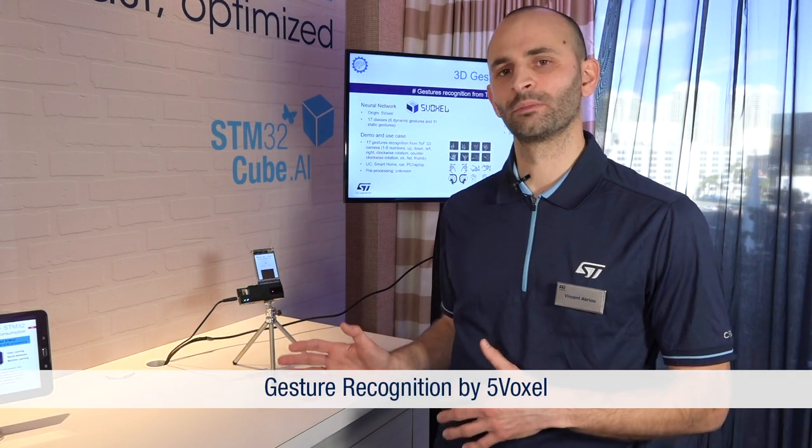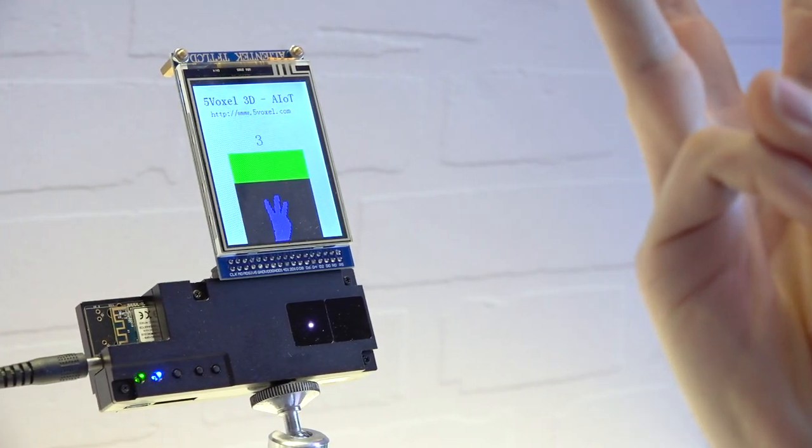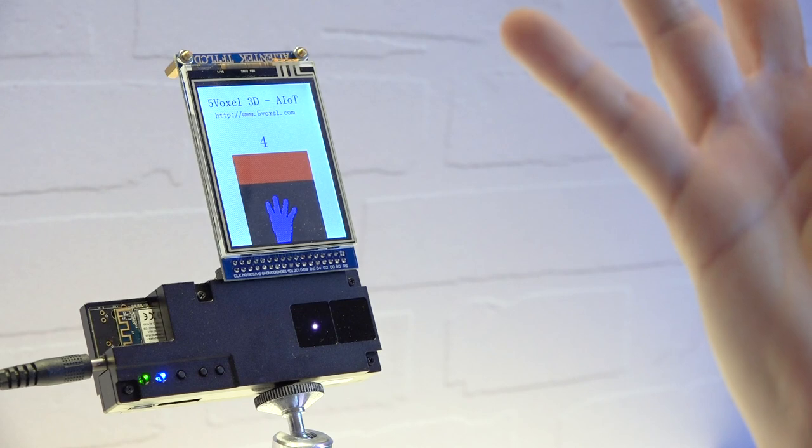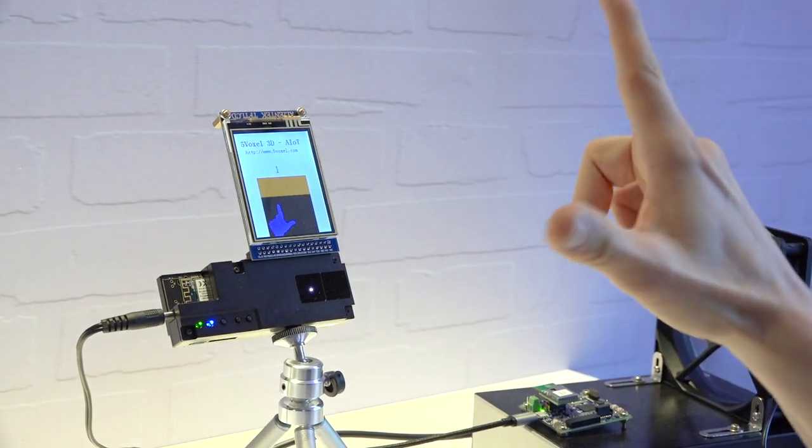This product is made by a company called 5Voxel. It is based on a 3D camera with time-of-flight and is able to perform gesture recognition. You can imagine having this feature in a home appliance like an extractor hood, so when you are cooking and your hands are dirty, you can enable or disable the extractor hood by gesture.